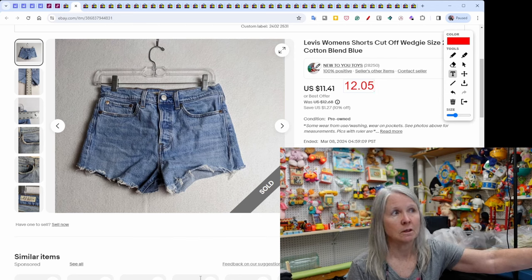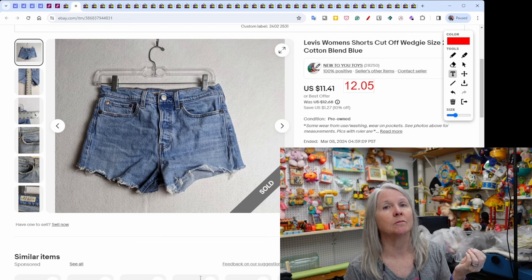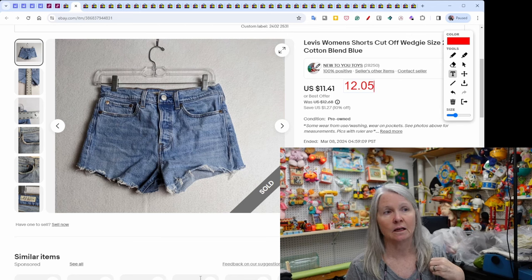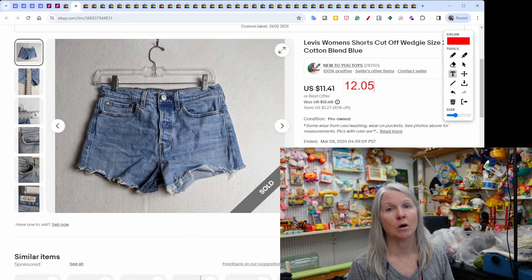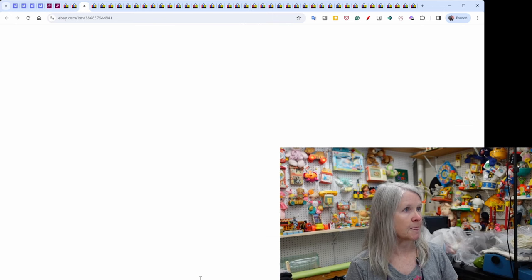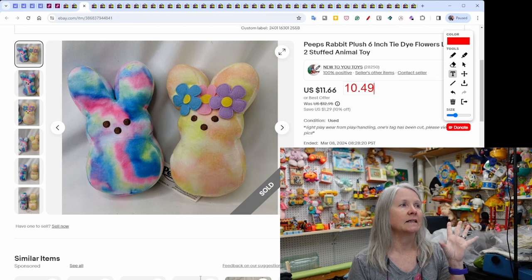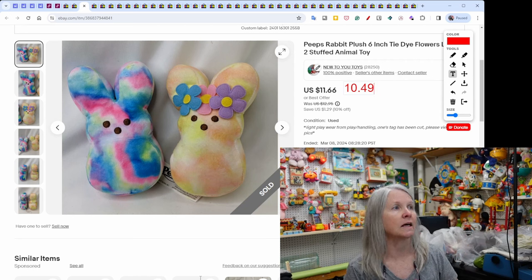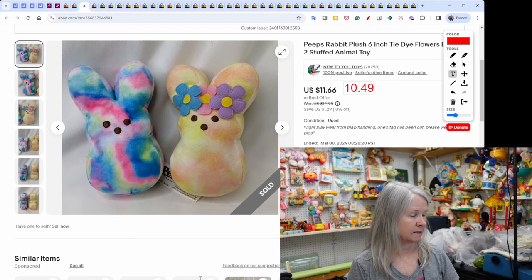These Levi's women's cut-off shorts sold for $12.05. Then some Peeps rabbit plush — I like to pick them up and put them in lots. These two were tie-dye style so I kept them in their own lot, and they sold in a little over a month for $10.49.